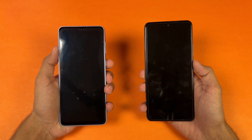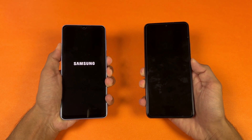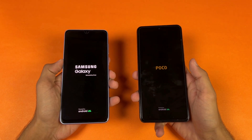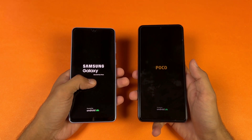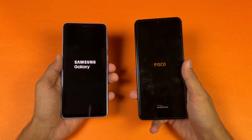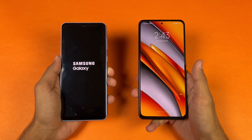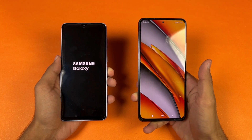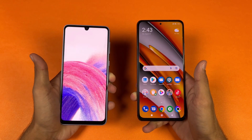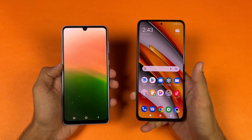Now let's quickly boot both of these phones up at the same time. The logo came up first on the Samsung. Both phones are running Android 12 — One UI 4.1 vs MIUI 13. The POCO F3 is faster when it comes to booting up, and the A33 is right behind with about a 2 to 4 second difference between these two devices.